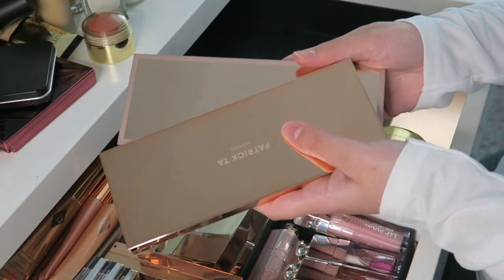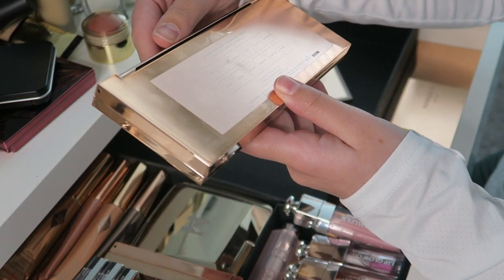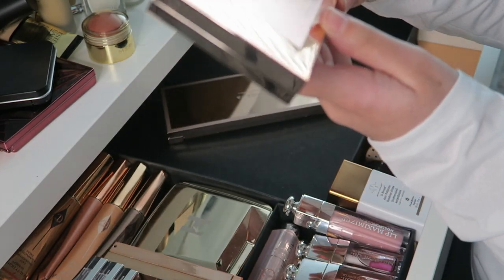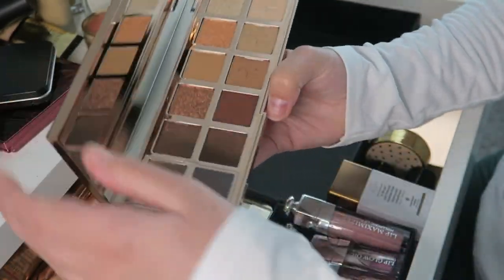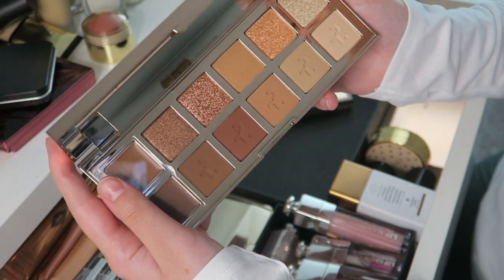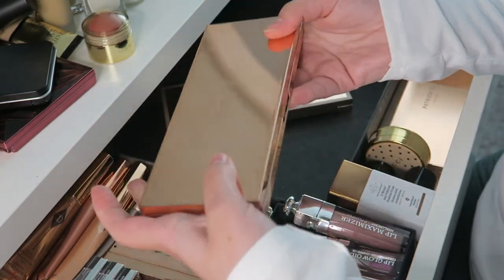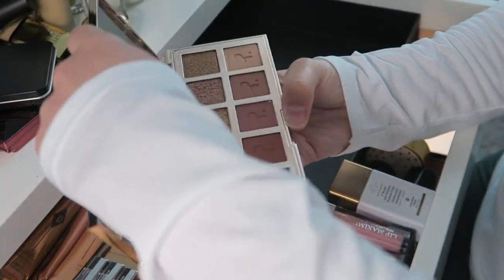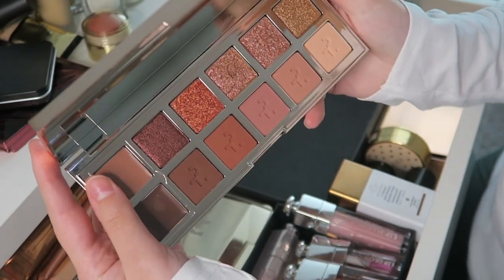Then I got two Patrick Ta eyeshadow palettes. First is the original one — a Major Dimension eyeshadow palette with beautiful brownish shades. These eyeshadow palettes are such high quality; they're also expensive but beautiful. Then I also have his newest one which has more pinky shades — beautiful palette, I love it.